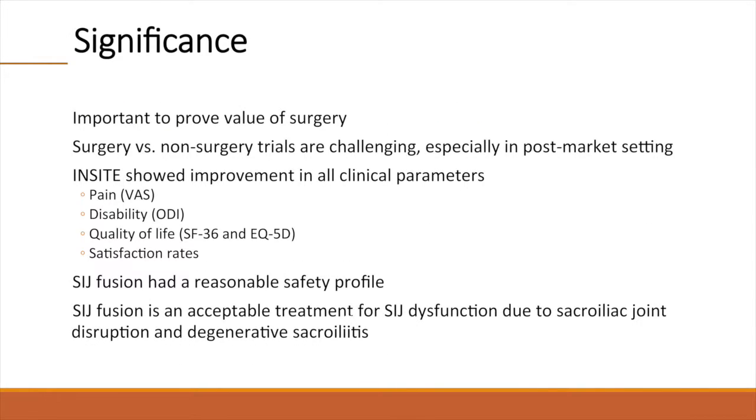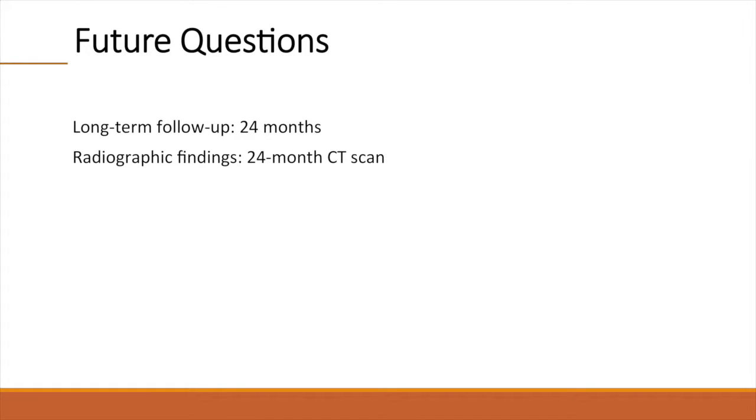The INSIGHT study is very significant. For surgeons, it is important to prove the value of doing surgery versus not doing surgery, which this study provided. Our study showed improvement in all clinical parameters measured, including pain, disability, and quality of life. Moreover, the surgical procedure had a reasonable safety profile. The INSIGHT study provides strong evidence that SI joint fusion is an acceptable treatment for chronic SI joint dysfunction and could be a part of surgeons' armamentarium. Questions to be answered by further follow-up include long-term pain and disability relief and radiographic findings assessed by the study's 24-month CT scan, which will be reported separately when the data become available.